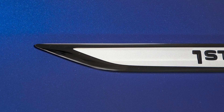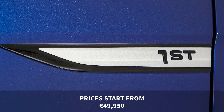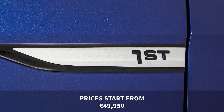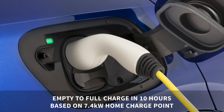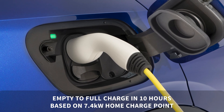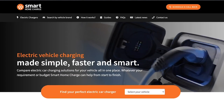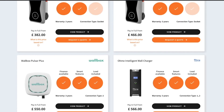UK pricing has not been announced yet, but in Germany prices for the ID.4 first edition start from 49,950 euros. Charging will take about 10 hours from empty to full on a dedicated 7.4 kilowatt home charge point.